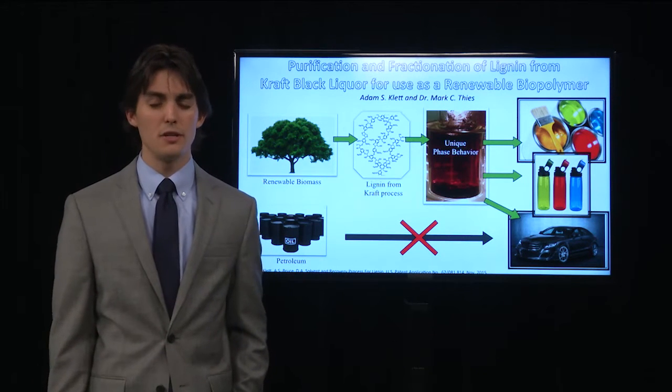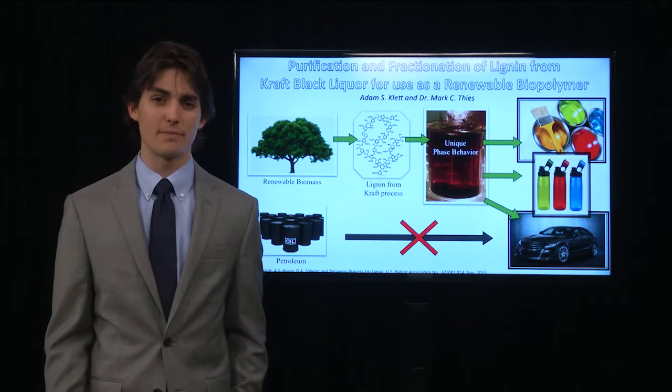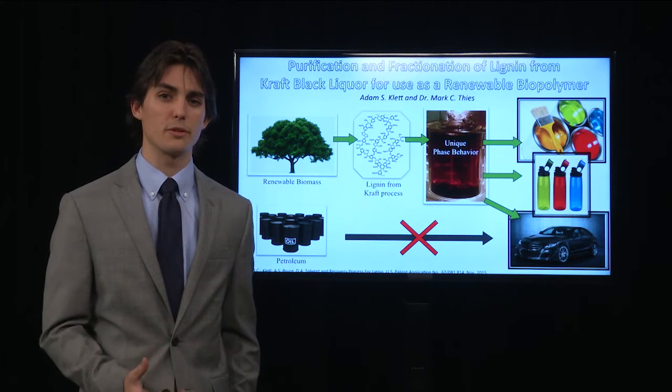That's where we come in. Biomass, like trees or plants, are comprised of a large quantity of a compound called lignin. This lignin is very similar to the petroleum that we're trying to replace.